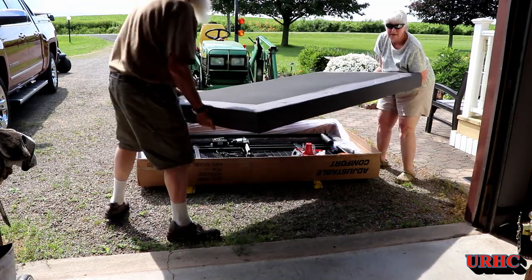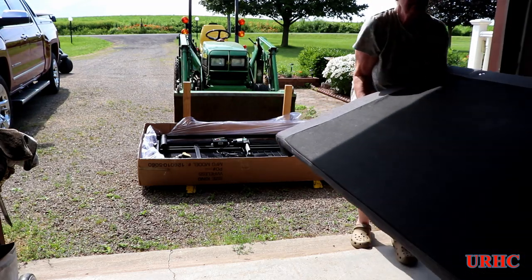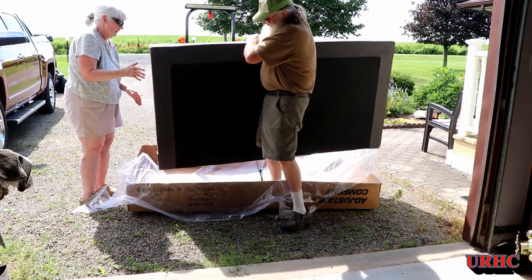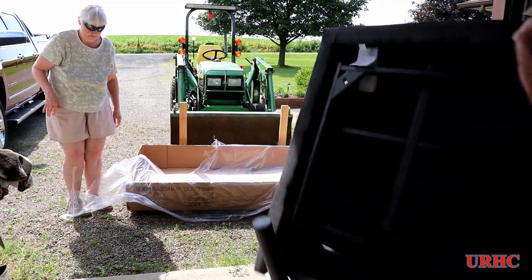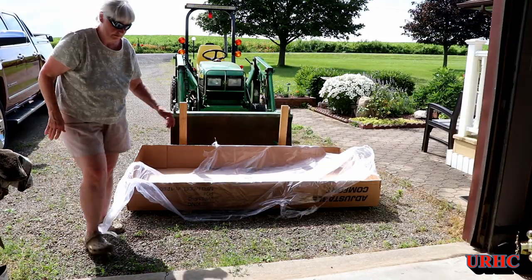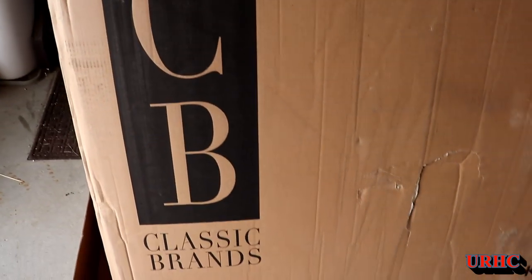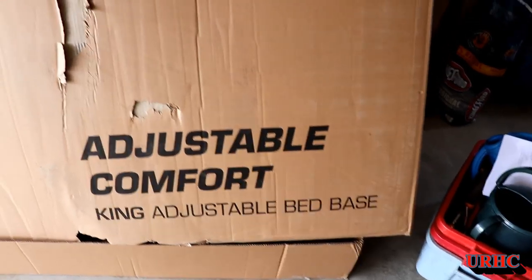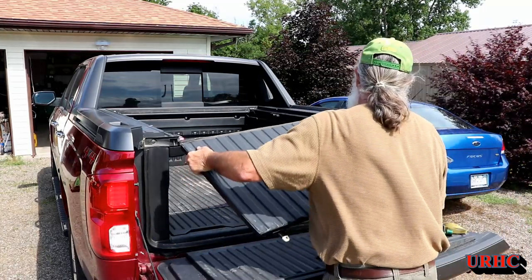Having my wife help was kind of a mistake — it did her back in, so that was the end of my help. I was able to carry the other piece myself since it was only about 100 pounds. On Walmart's website it's listed as a different brand, but it is actually the Classic Brands Comfort King size adjustable bed base — that seems to be a standard one that most retailers sell.